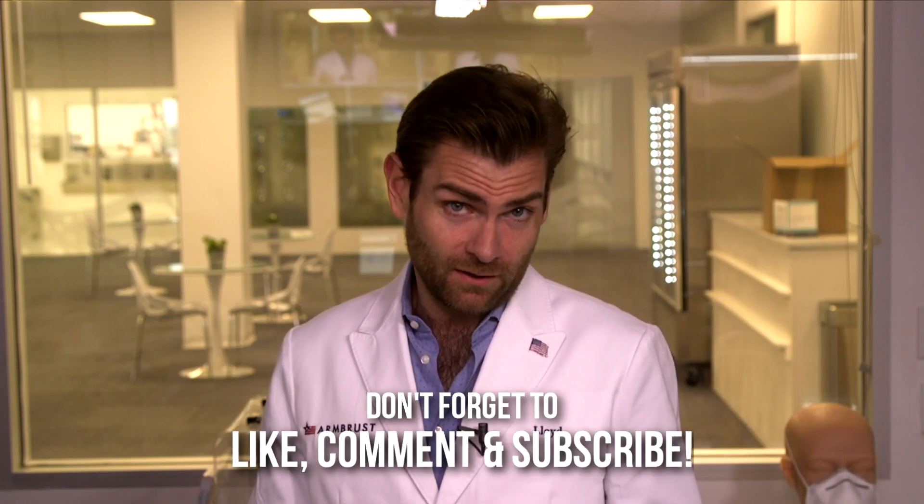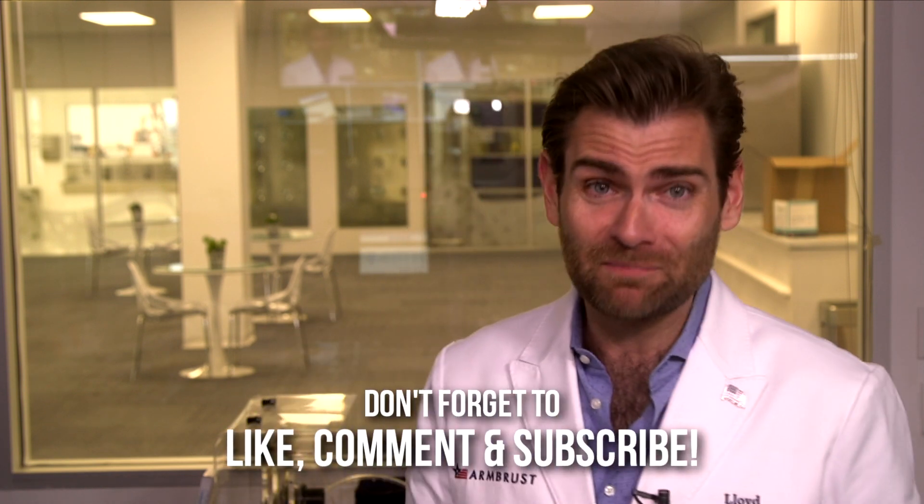Thank you very much for watching. I'm a little rusty and my screens are all messed up, but I'll get with it — stick with me. The next four or five videos I'll have the cameras down properly. Thanks very much and I'll catch you on the next test.